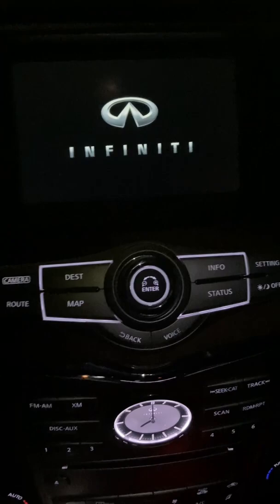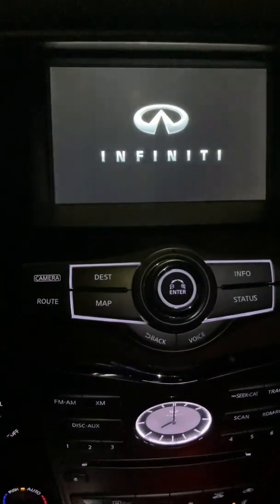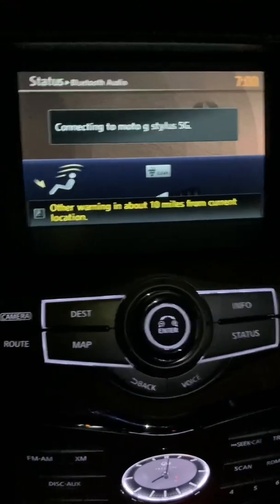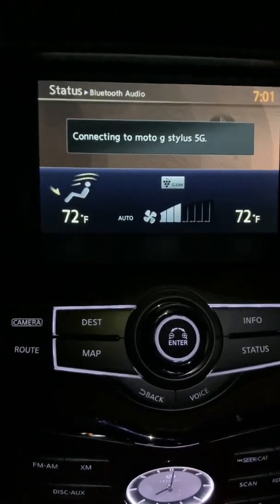Now when we start our vehicle again, the only warnings we're going to get on the screen will look like this. There you go — same visual warning, but no sound.